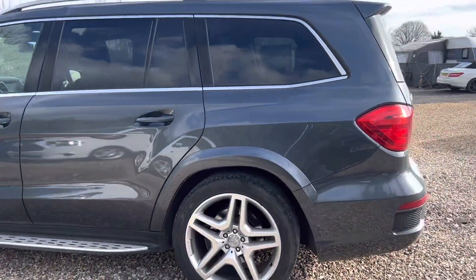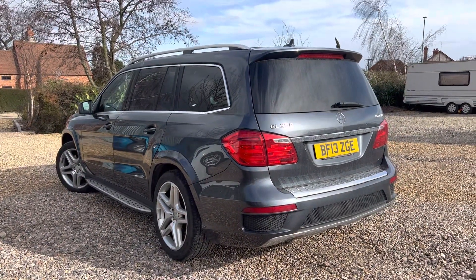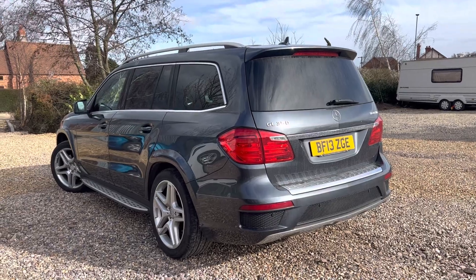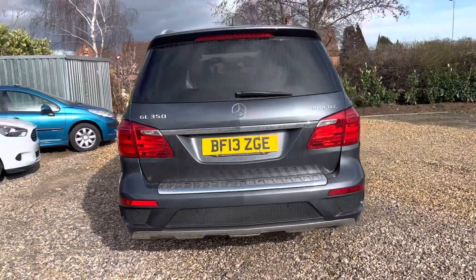We are actually selling this on behalf of a returning customer, and I myself personally have driven this to Europe and back — believe you me, no issues at all. It's a lovely thing and it comes in this lovely aqua silver colour.